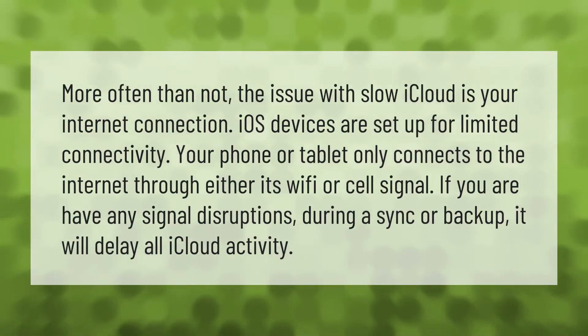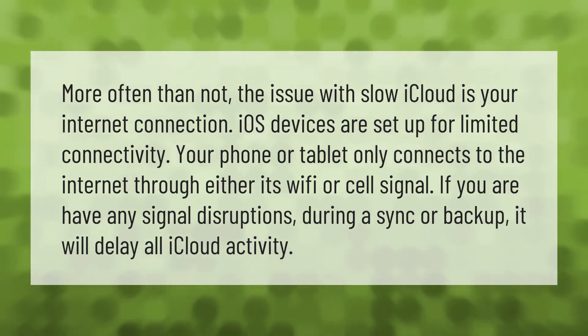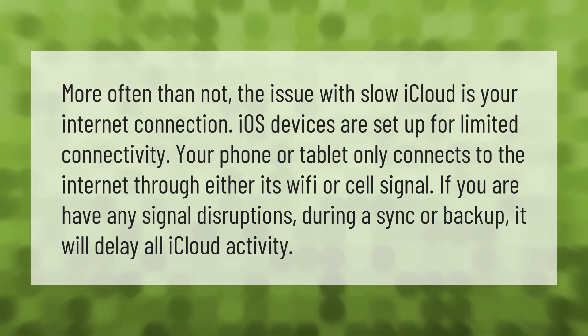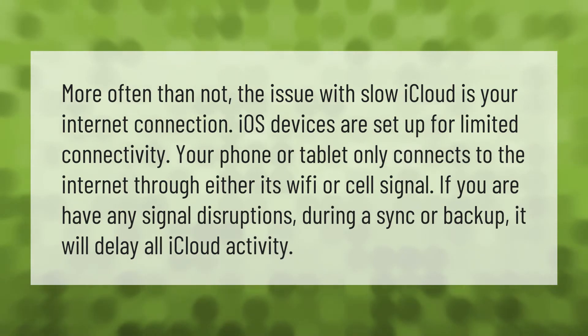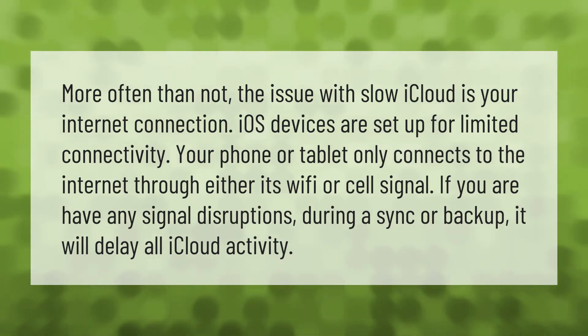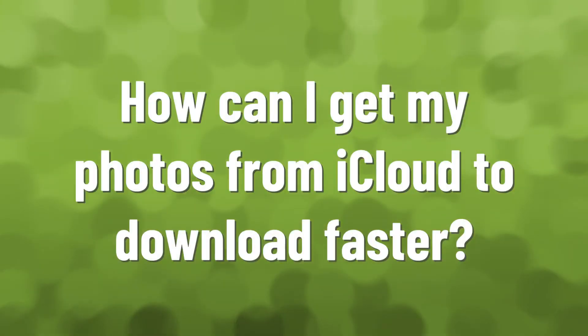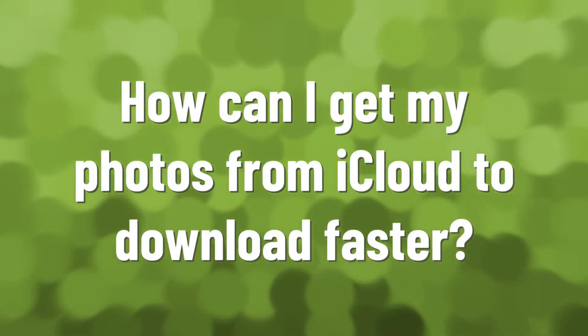More often than not, the issue with slow iCloud is your internet connection. iOS devices are set up for limited connectivity — your phone or tablet only connects to the internet through either its Wi-Fi or cell signal. If you have any signal disruptions during a sync or backup, it will delay all iCloud activity.